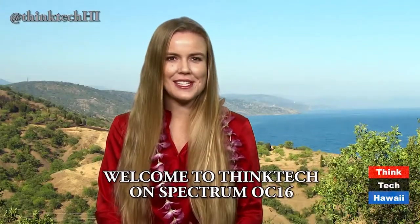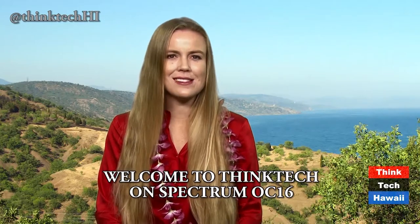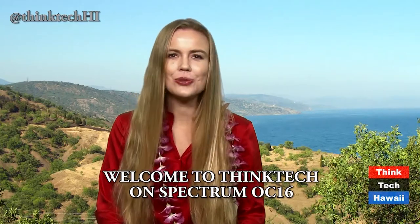Welcome to Think Tech on Spectrum OC16, Hawaii's weekly newscast on things that matter to tech and to Hawaii. I'm Elise Anderson. And I'm Helen Dora-Heiden.